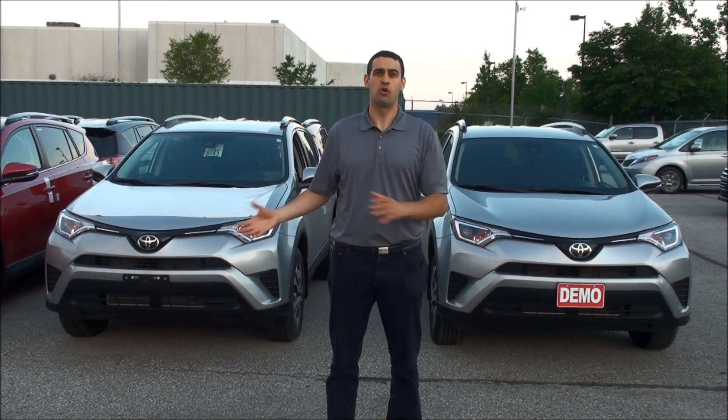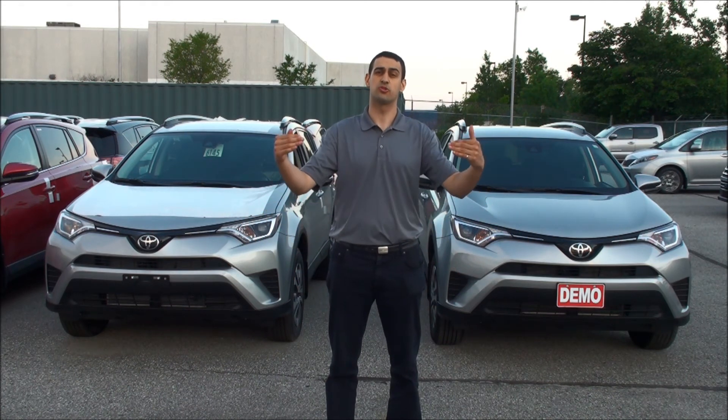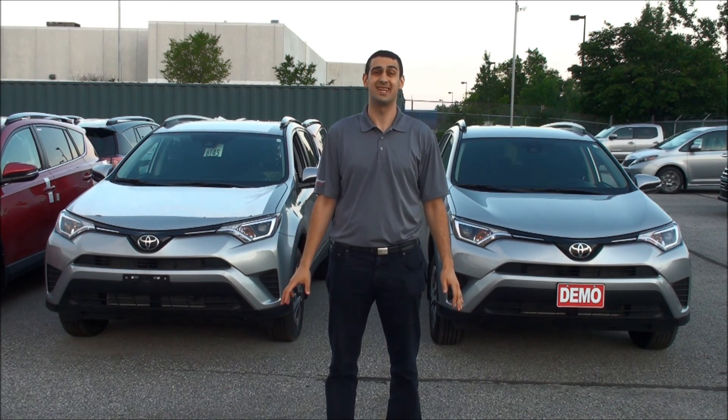The choice to have front-wheel drive or all-wheel drive is available on the LEs, like I have behind me, or the XLEs — the trim level above. The SE and the Limited models and the Platinum models above that all come with all-wheel drive standard.